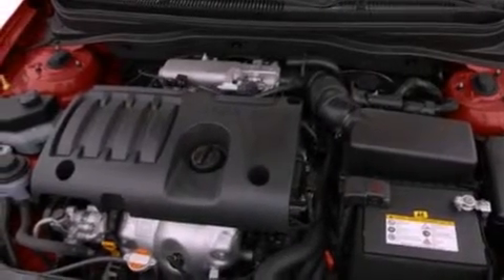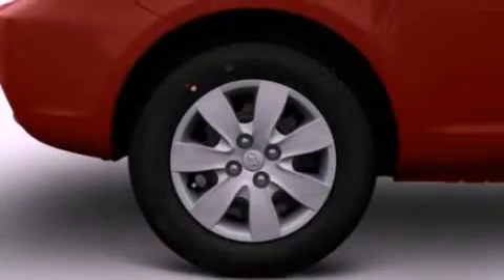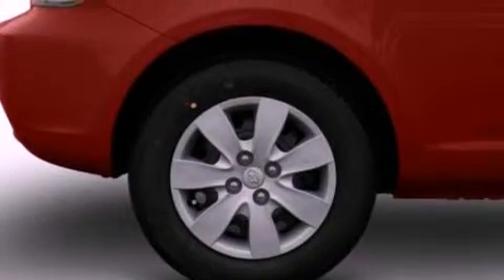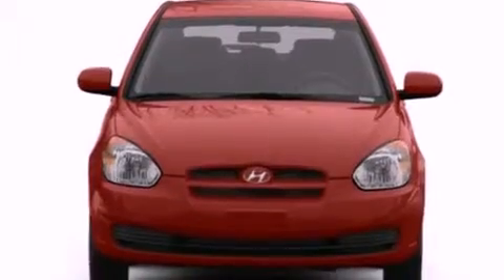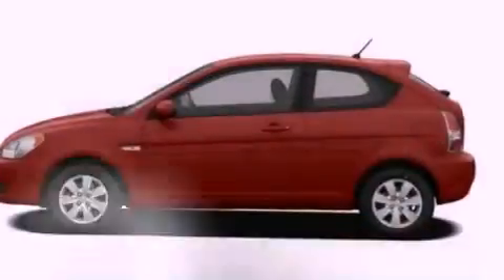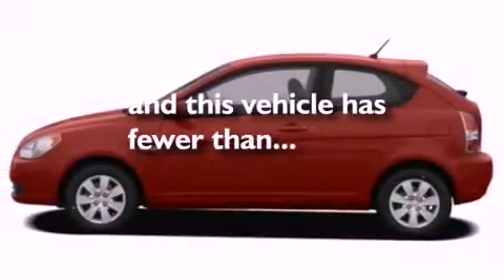Features include a low-tire pressure indicator, air conditioning, an independent rear suspension, 12-volt power outlets, privacy glass, side curtain airbags, door reinforcement beams, and this vehicle has fewer than 51,000 miles on the odometer.